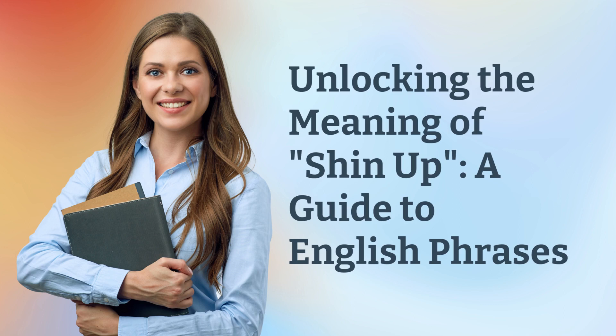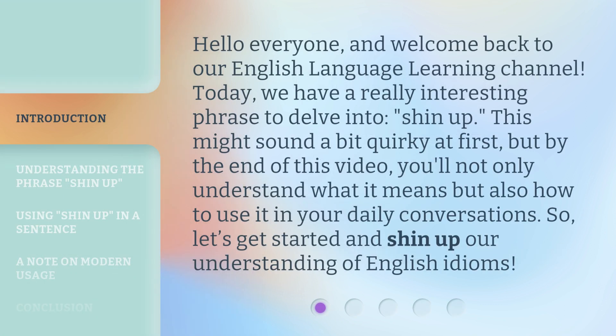Unlocking the meaning of shin up: a guide to English phrases. Hello everyone, and welcome back to our English language learning channel. Today, we have a really interesting phrase to delve into: shin up. This might sound a bit quirky at first, but by the end of this video, you'll not only understand what it means, but also how to use it in your daily conversations. So, let's get started and shin up our understanding of English idioms.